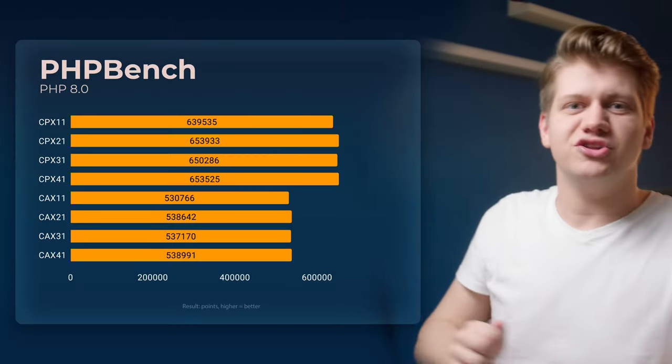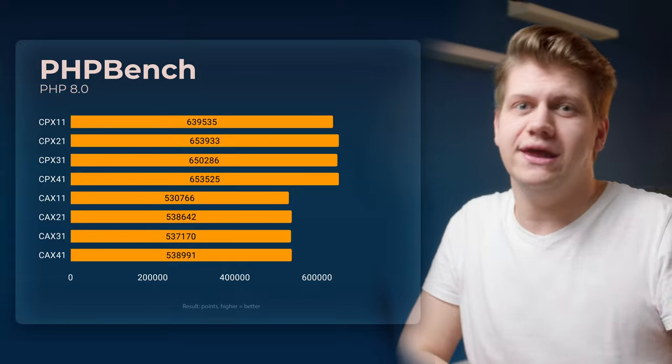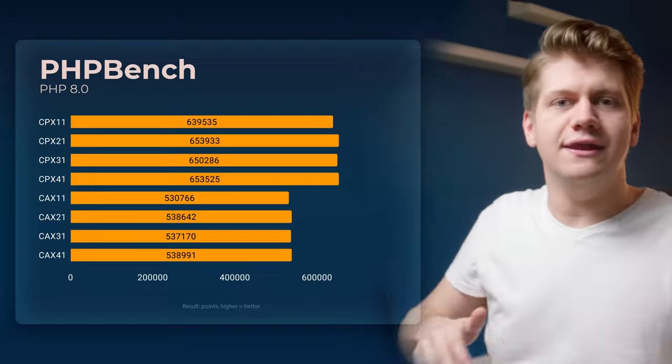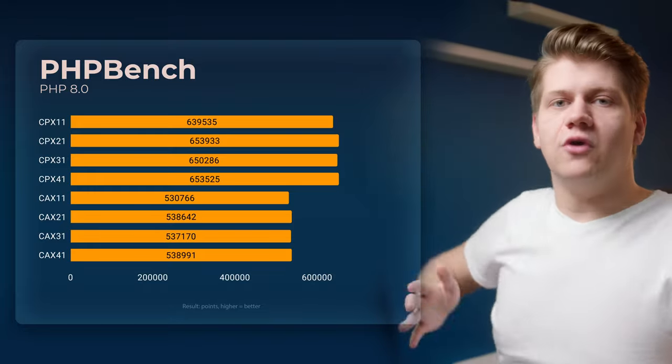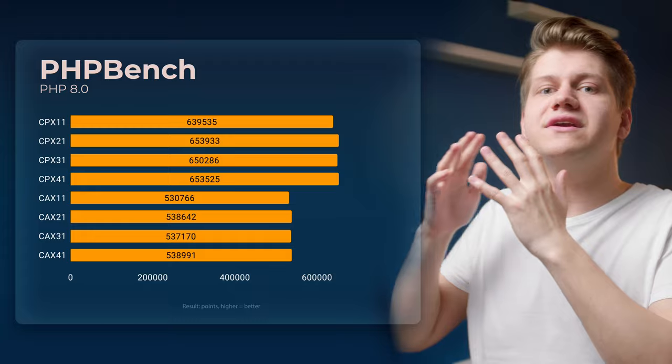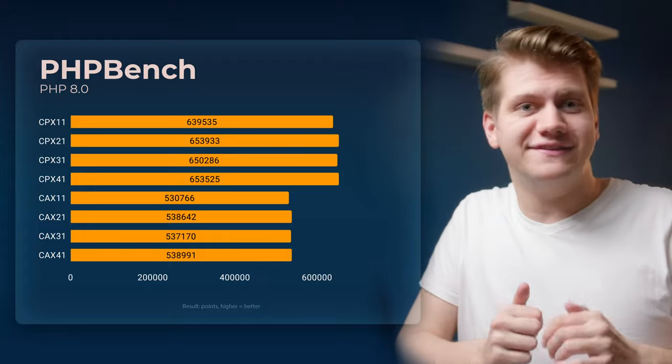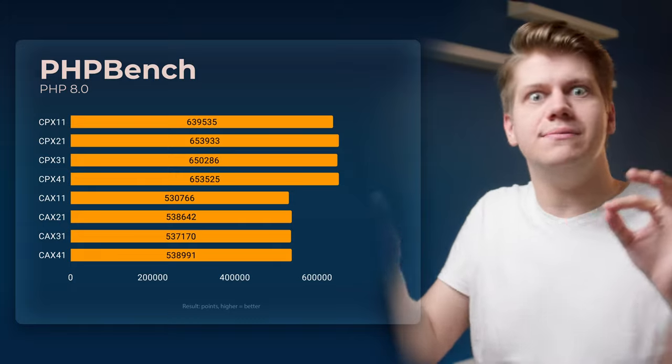First, let's take a look at PHP Bench. That doesn't look that amazing. PHP Bench is a single-core benchmark, so we don't see any benefit from more cores. This is performance of single-core, and we can clearly see that at least in this test, x86 Zen2 cores are just way better.